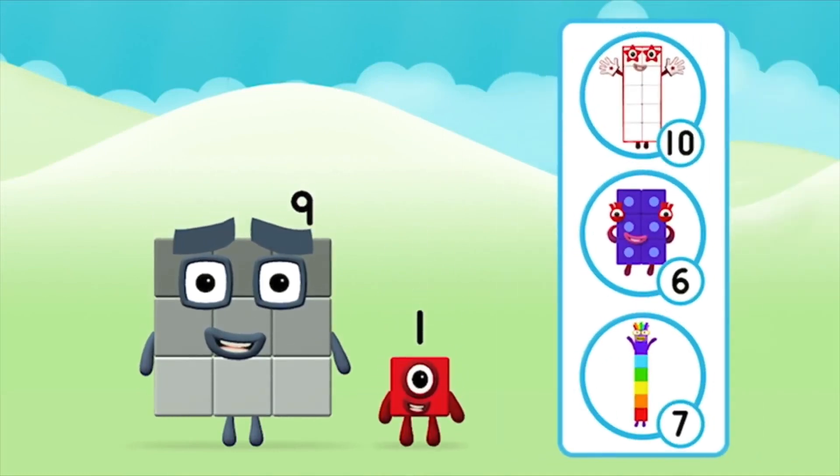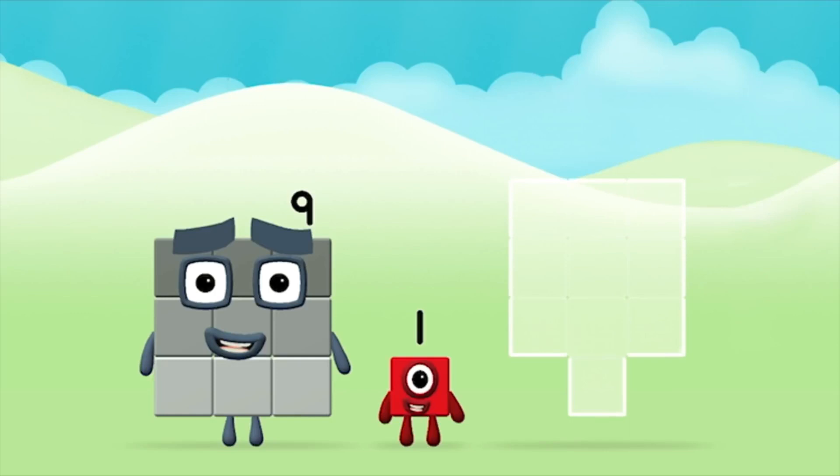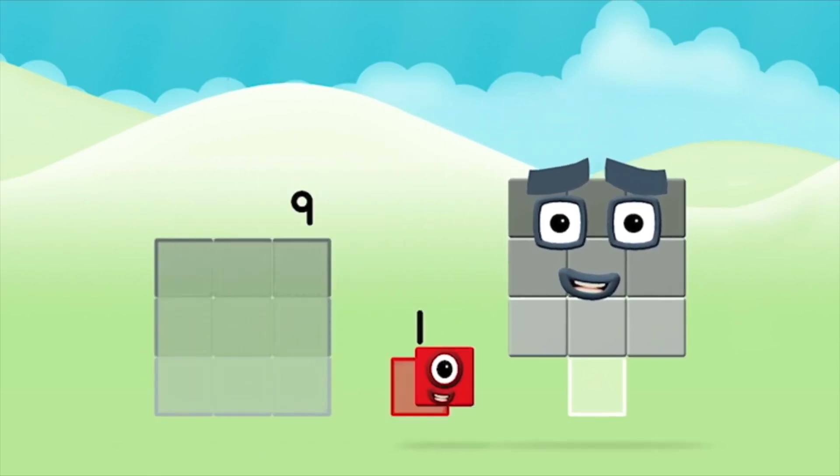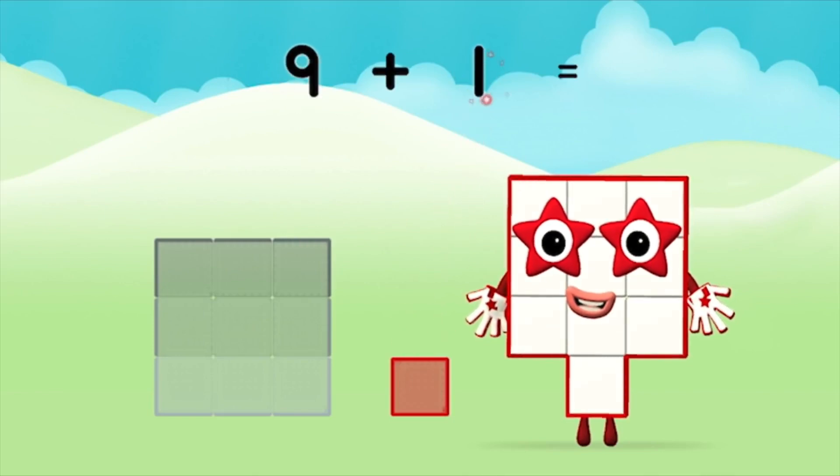What number block will you make when you add these two number blocks together? That's right! Now can you add the number blocks together? Nine. One. Nine plus one equals ten.